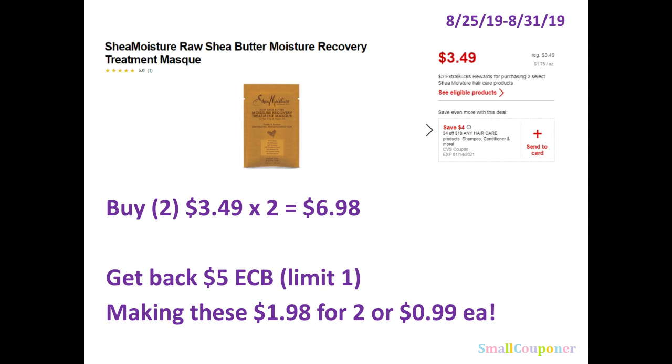The Haircare CRTs are working for these. So if you want to combine it with the Pantene deal, if you're doing a P&G deal, or if you want to do it with the Garnier Fructis, it'll be a great deal.